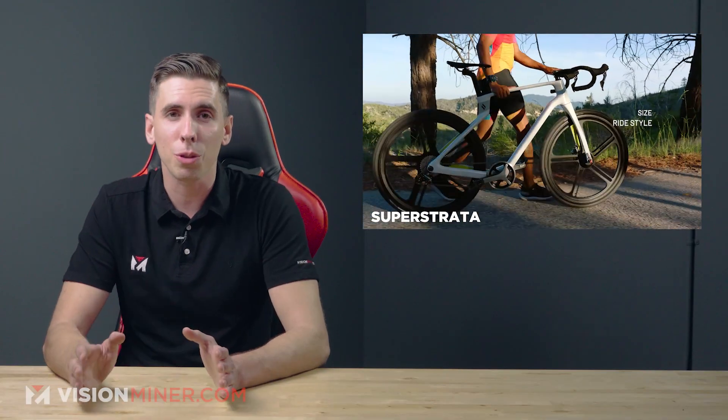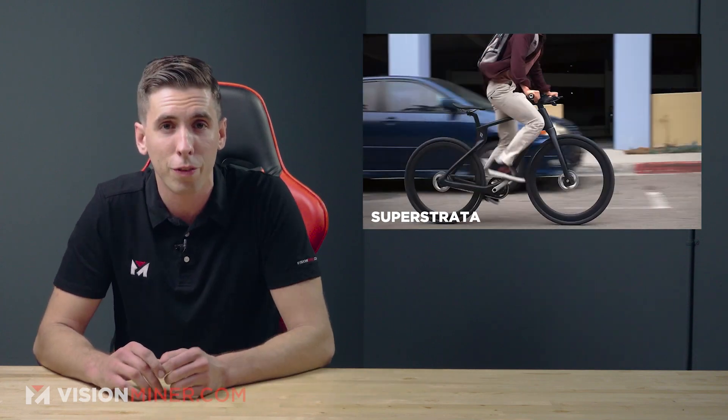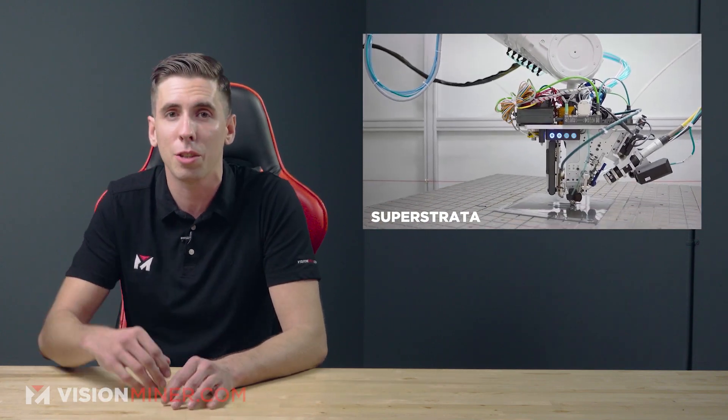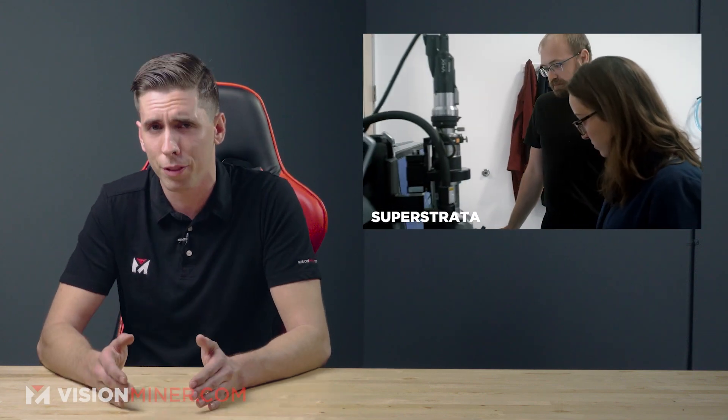Continuous fiber resin printing is very interesting. Definitely check out companies like Continuous Composites and a few others out there. With the first bike delivered, this company reports that they're now in full production mode, which is awesome to see especially in these times.